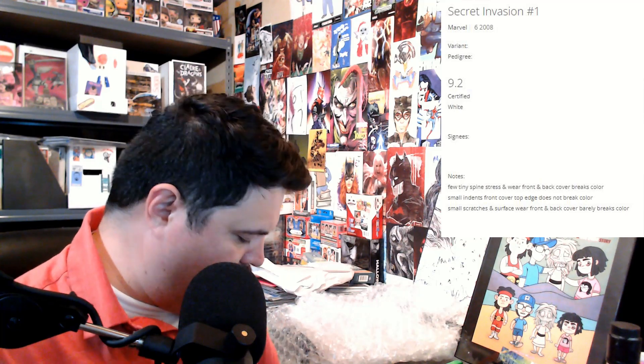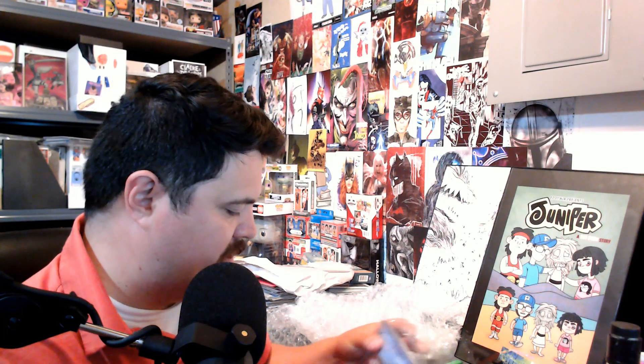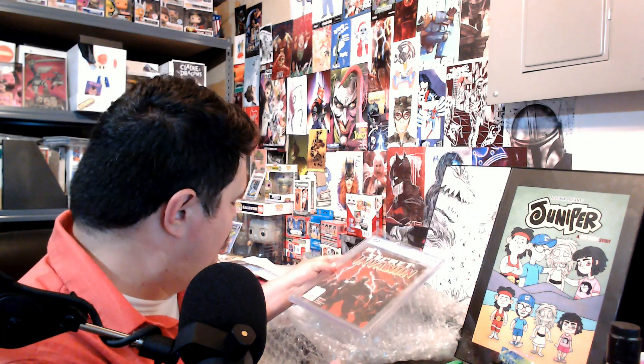Overall I'm pretty happy. I like these CBCS slabs a lot better than the CGC slab. I get it that the number does not look nearly as cool, but overall the slab itself as a whole is pretty good. Those are what I got — let me know how you think I did. This has been a pretty crazy Mail Monday and this is my first CBCS unboxing. There should be more in the future.